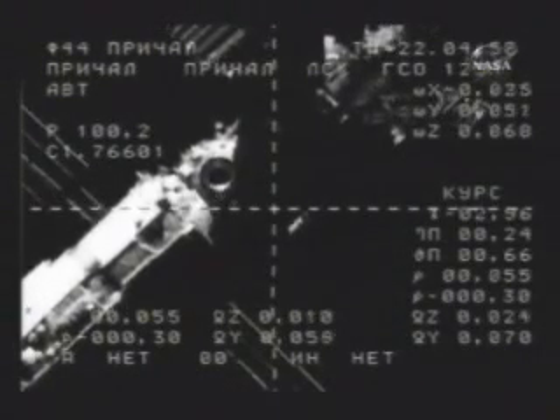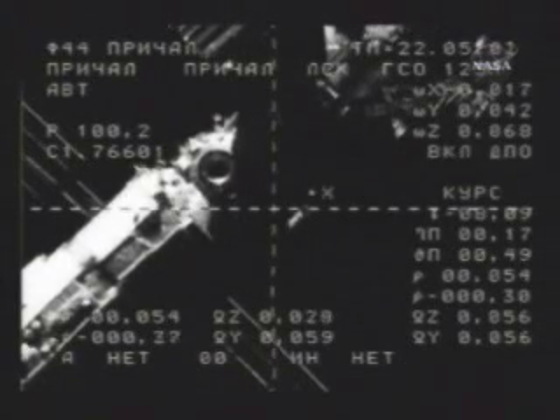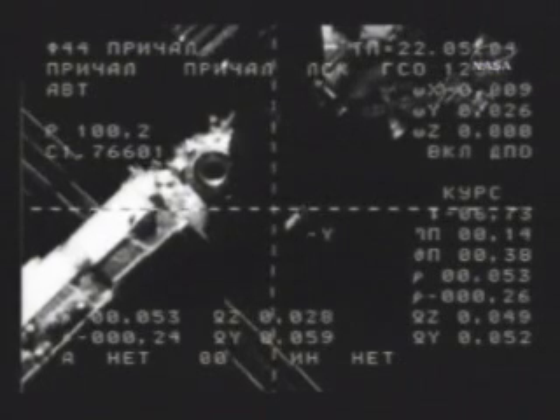Measurement device data: the range is 67 meters and 38 centimeters range rate. Would you like to turn off the light filter at this time? It's up to you, really — whatever is more convenient — go ahead and turn it off. Range is now 52 meters, range rate 26.